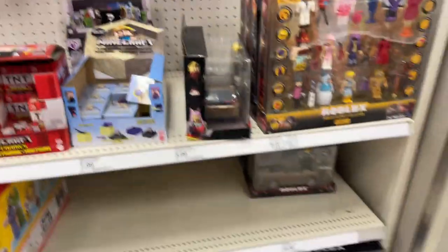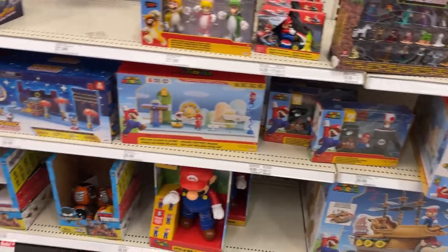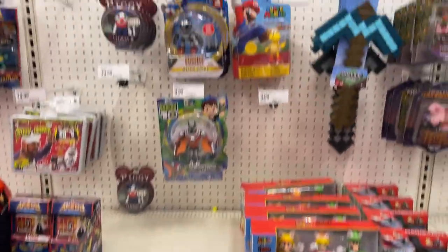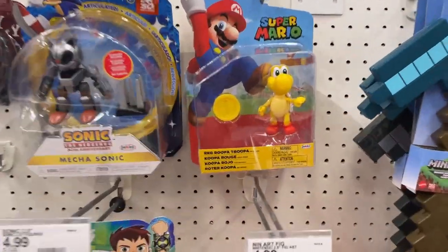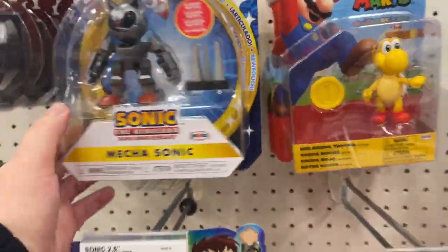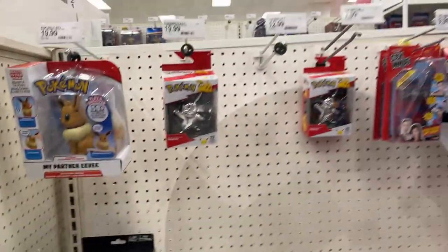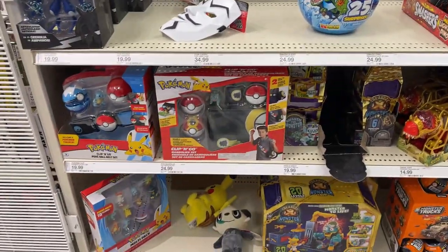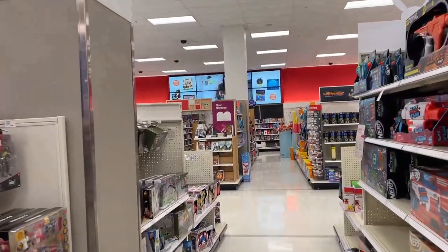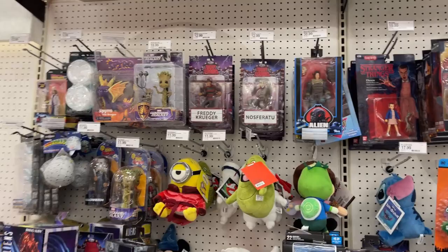A little bit of Fortnite, Apex. Got Mario, Sonic — Red Koopa Trooper, Mecha Sonic, Mighty. What else we got? Pokemon, Pikachu, little sets there. We're gonna go back and see what's in the collector's spot.